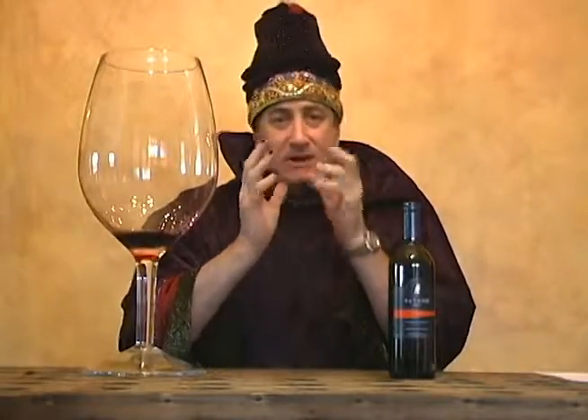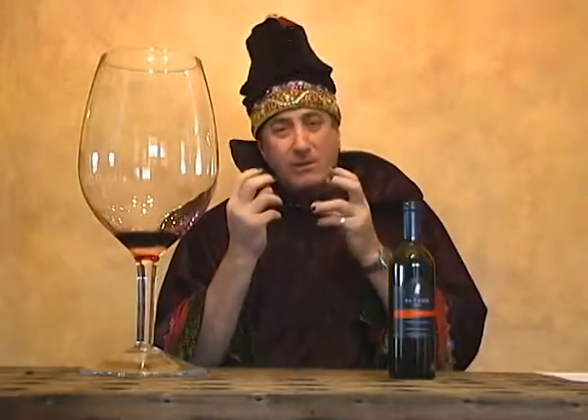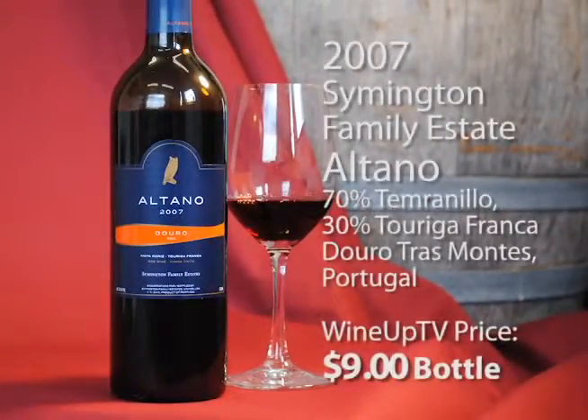That's a nice wine — not something you're going to lay down forever in your cellar. Mineral notes to it, a little blueberry, a little blackberry. Just different. You need a protein with this — it's a great wine for barbecue.